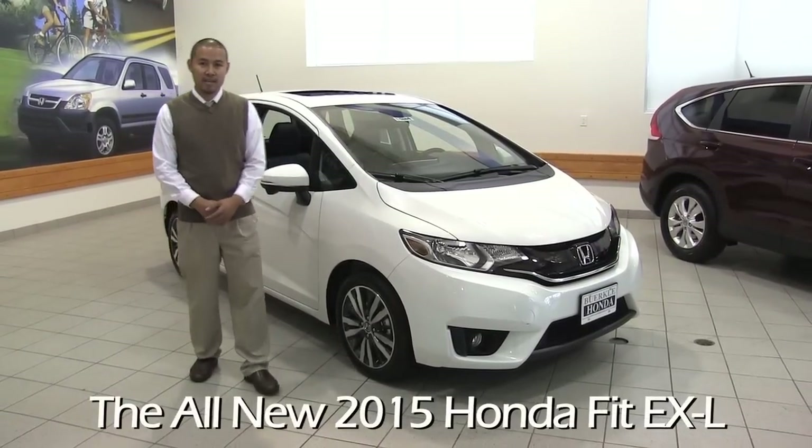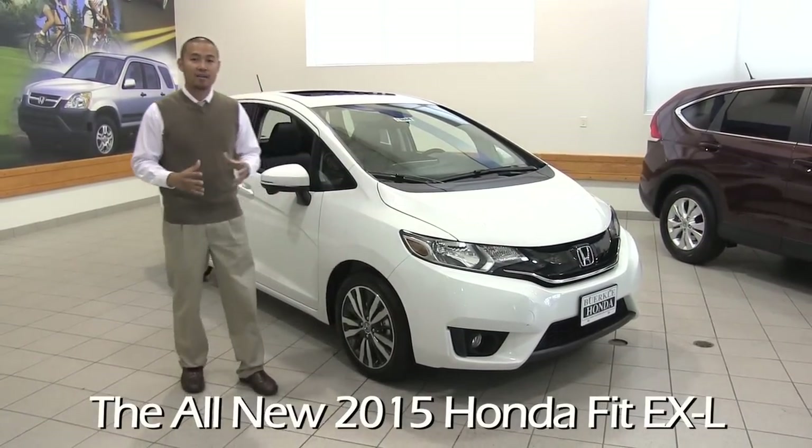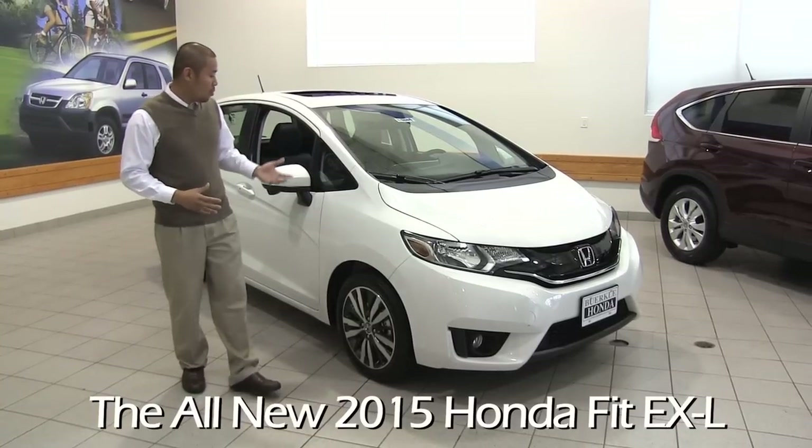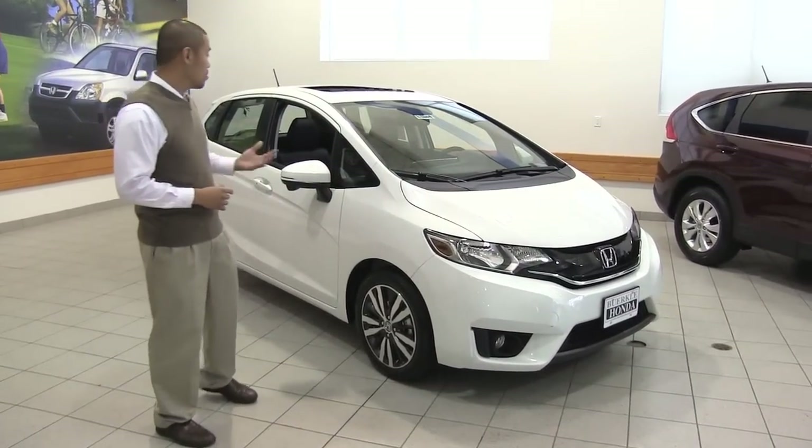Hi, I'm Paulo Niche with Berkley Honda, and today I'm here to introduce you to the all-new redesigned 2015 Honda Fit. They've redesigned the whole model completely to make it more fun to drive, more fuel efficient, and also more versatile.